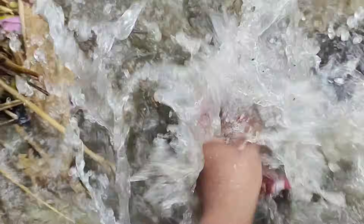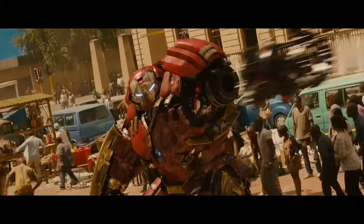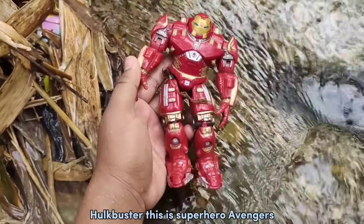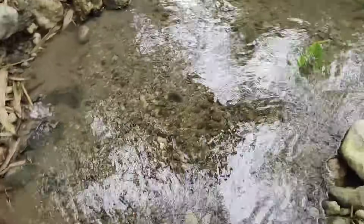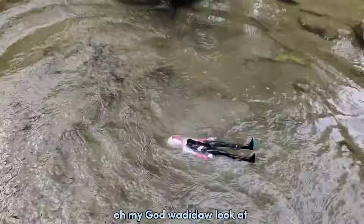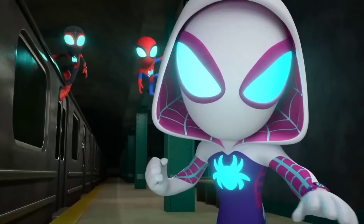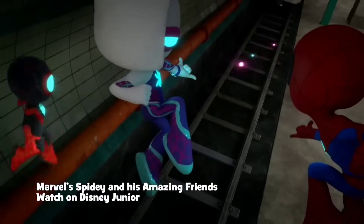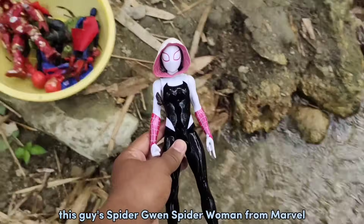What do you think this is? This is Superhero Avengers! Something fell - oh my god, wadidaw! Look at this guys, Spider Queen! Spider Woman Pro Marvel, it's so beautiful!